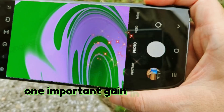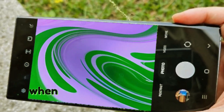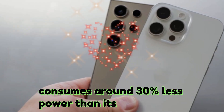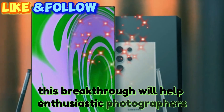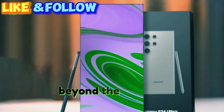One important gain in these new sensors is their lower power consumption. For example, when capturing 4K video at 60 frames per second, the ISO-GN5 sensor consumes around 30% less power than its predecessor. This breakthrough will help enthusiastic photographers and videographers who rely largely on their cell phone cameras.